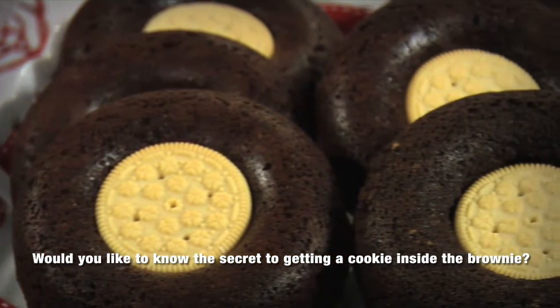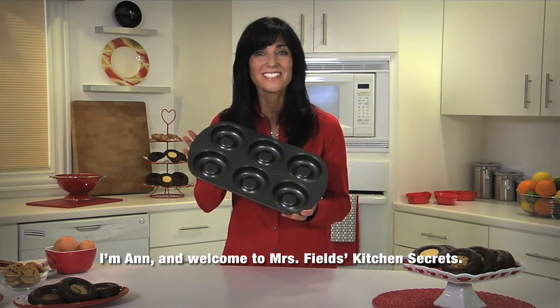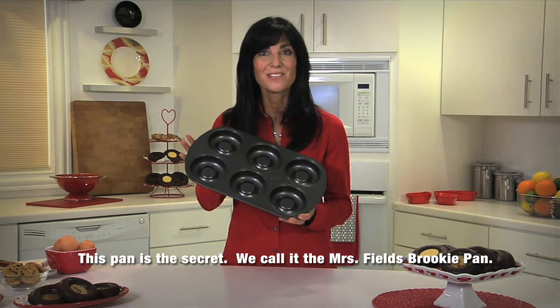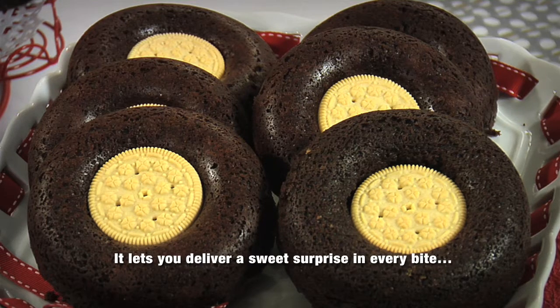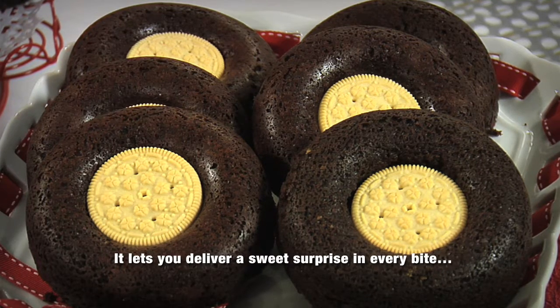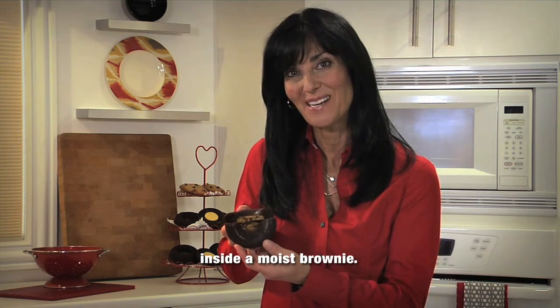Would you like to know the secret to getting a cookie inside the brownie? I'm Ann and welcome to Mrs. Fields Kitchen Secrets. This pan is the secret — we call it the Mrs. Fields Brookie Pan. It lets you deliver a sweet surprise in every bite by allowing you to bake your delicious cookie inside a moist brownie.